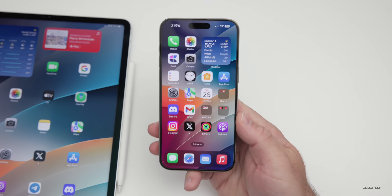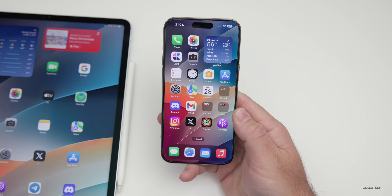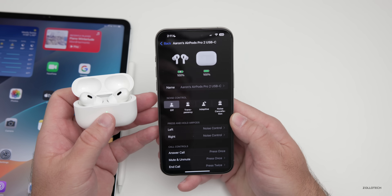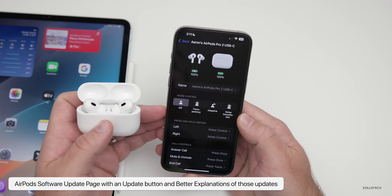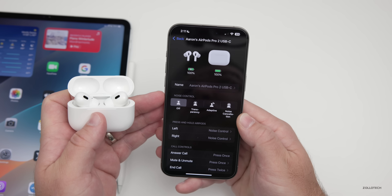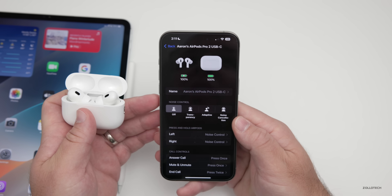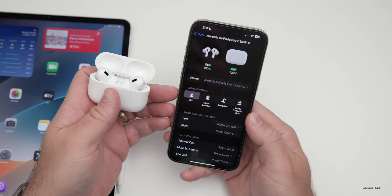Many of you have asked what I personally would like to see in iOS 18 or future versions. One thing we haven't talked about is AirPods. Once AirPods connect, I'd love to see a software update area in the AirPods menu that tells us there's an update and lets us quickly tap to update immediately. I'd also like better documentation — not just for AirPods updates but iOS updates too. Just saying 'bug fixes and security updates' is lazy. It should explain every single thing updated, which helps both users and Apple know whether issues have been resolved.